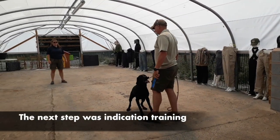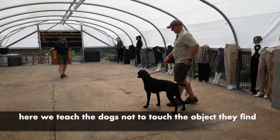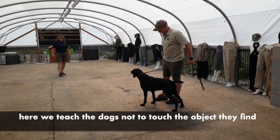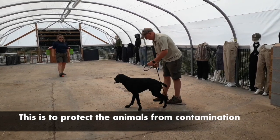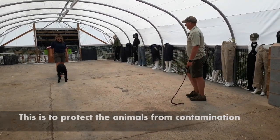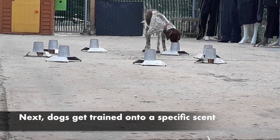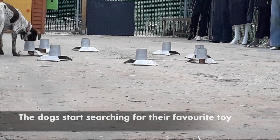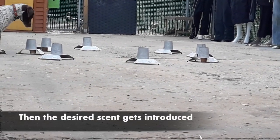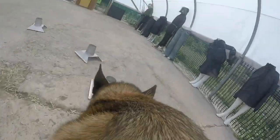We then moved on to indication training. When we are searching for dead red squirrels, we don't want the dog to pick up any carcasses due to the risk of contamination, both to the dog and the squirrel, so we want them to indicate passively, in this case sitting and staring. They then demonstrated how to train dogs onto a specific scent. The dog starts with searching for their favourite toy, a piece of ball or kong, then we introduce the scent — in our case red squirrels. The piece of toy gets progressively smaller until the dogs are just searching for the squirrel.